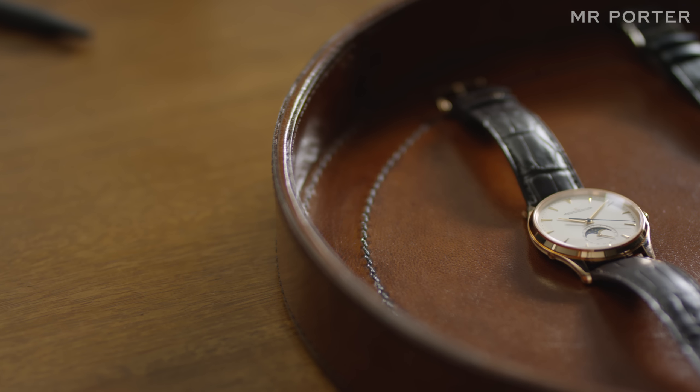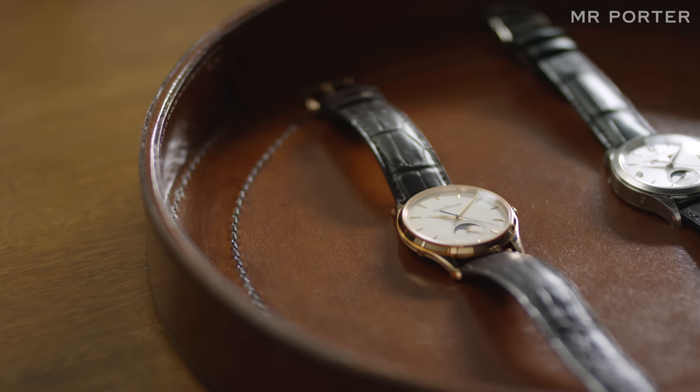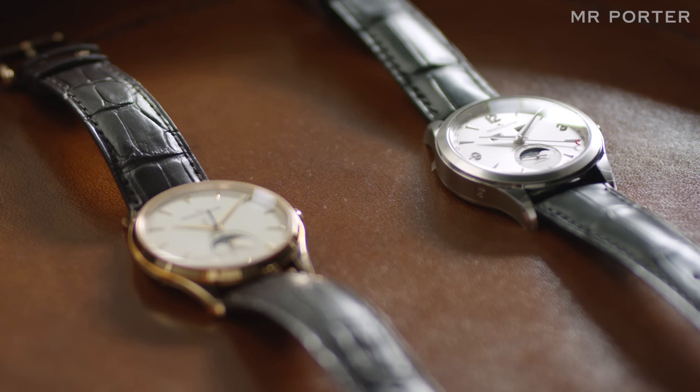At renowned watchmaker Jaeger-LeCoultre, the Moon phase display features on some of its most iconic models. So where better to unravel the mysteries of one of watchmaking's least understood complications?